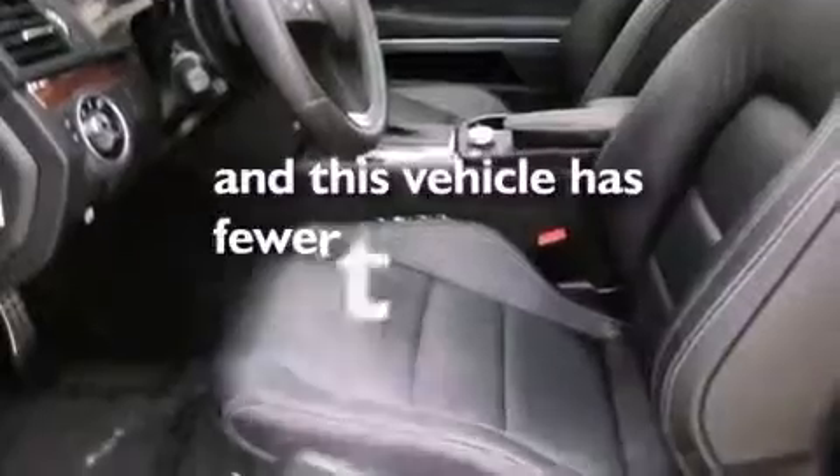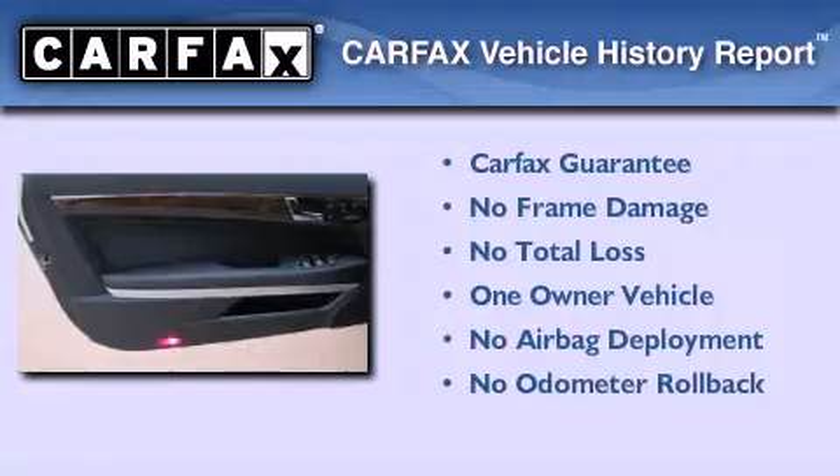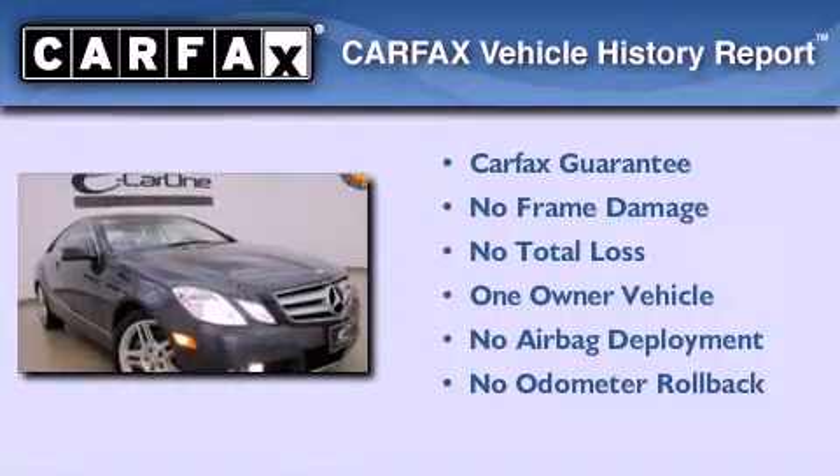This vehicle has fewer than 14,000 miles on the odometer. This Mercedes-Benz has had only one owner, and it qualifies for the Carfax Buy-Back Guarantee.